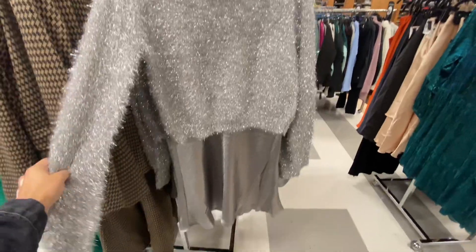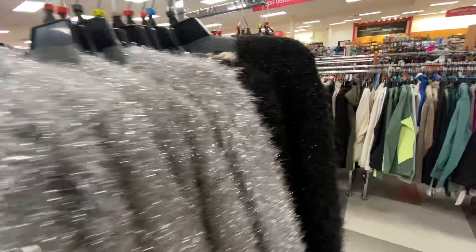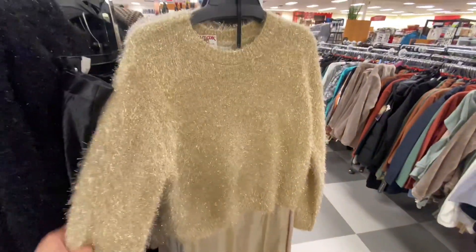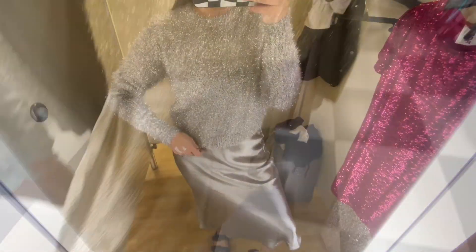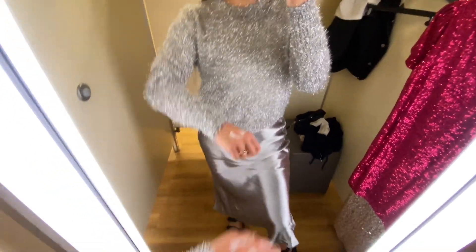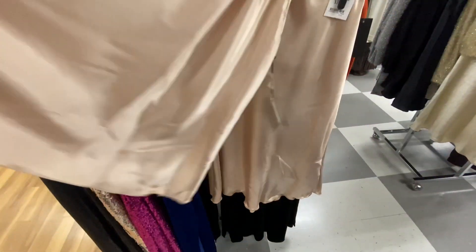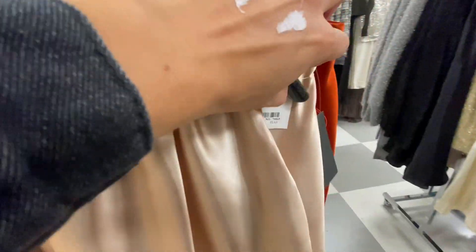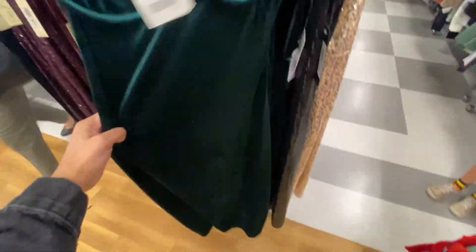I thought this skirt with matching sweater was so cute — it did come together and was $39.99. They had a black option and a gold option, but I tried on the silver option. The sweater was itchy and has a little furriness to it, so it was too itchy for me. They just had a ton of sets going on. There was a silk one for $39.99 and also a velvet maxi dress — I loved that one as well.